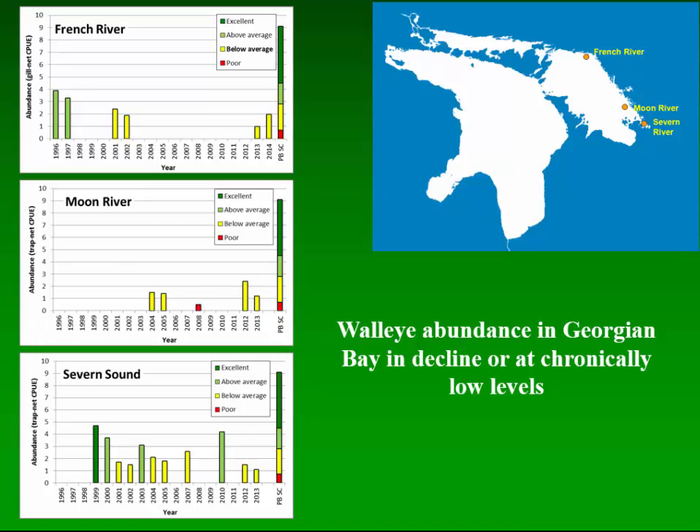Results from our FWIN surveys and end-of-spring trap netting surveys from three locations — Severn Sound, Moon River, and the French River — when compared to benchmarks established with this methodology in other parts of the province, consistently show low relative abundance of walleye populations throughout Ontario waters of Lake Huron.